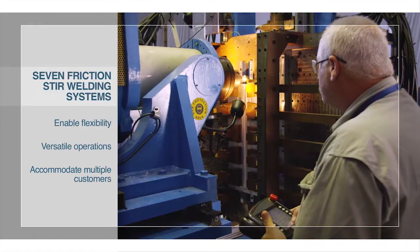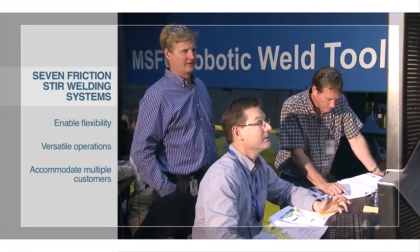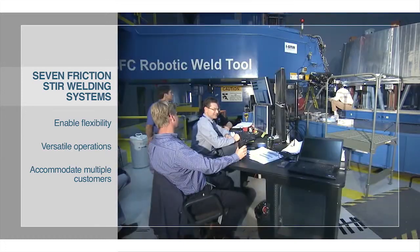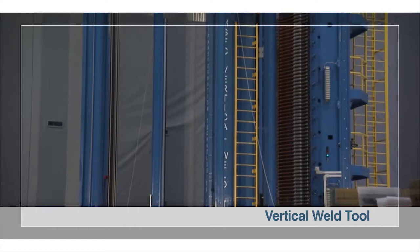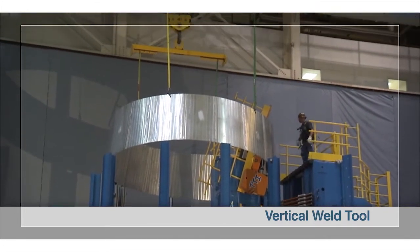The laboratory has seven operational friction stir welding systems that can accommodate small-scale process development up to full-scale assembly. Systems include the vertical weld tool that makes longitudinal welds to assemble cylindrical sections up to 25 feet tall.